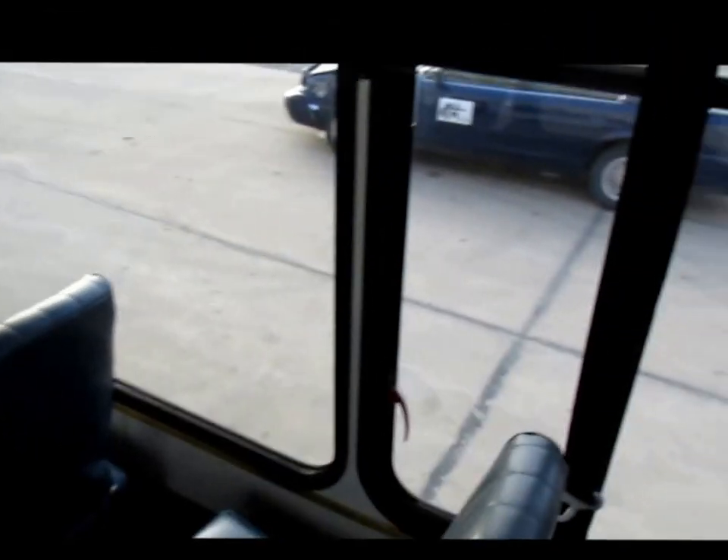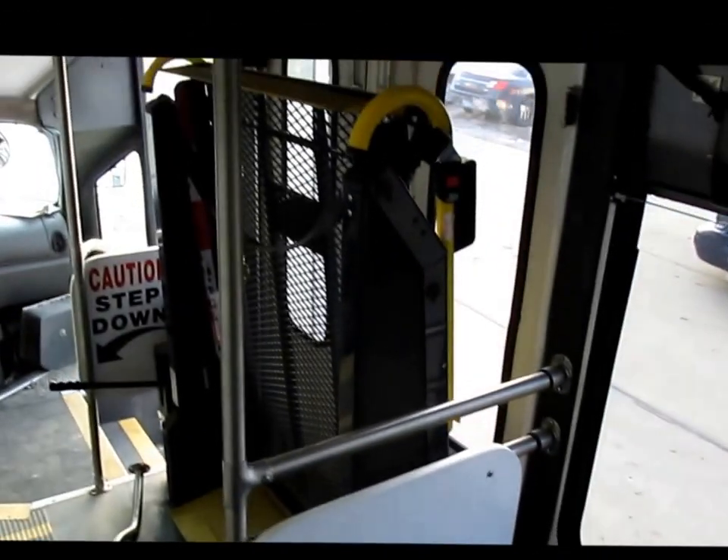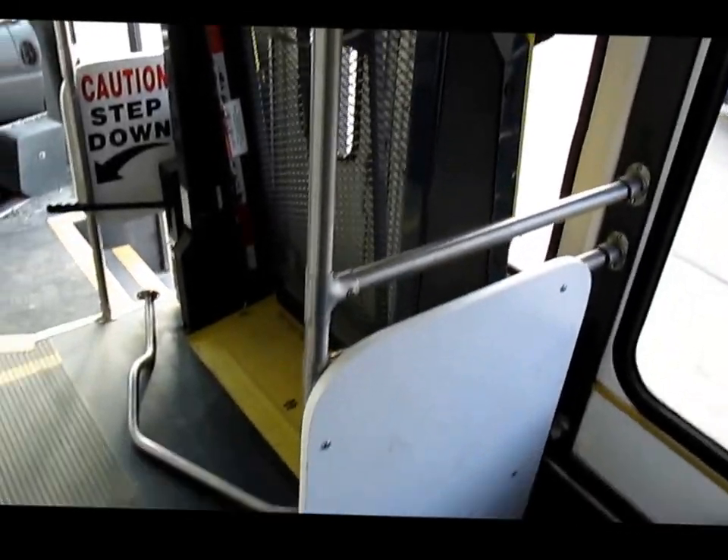Emergency exit door in the back, double seating all the way down. Emergency windows, handicap accessible — everything works.